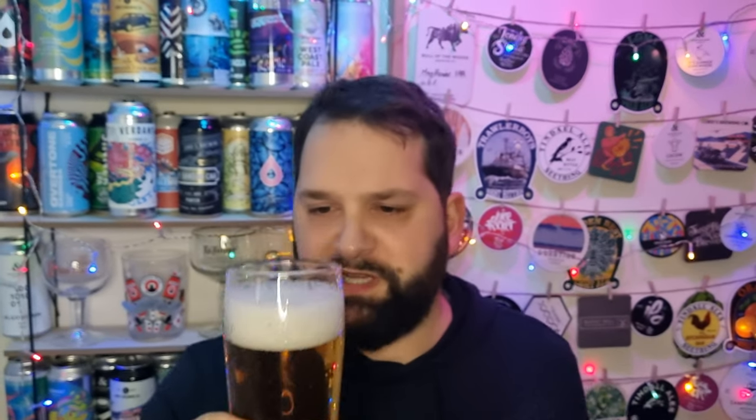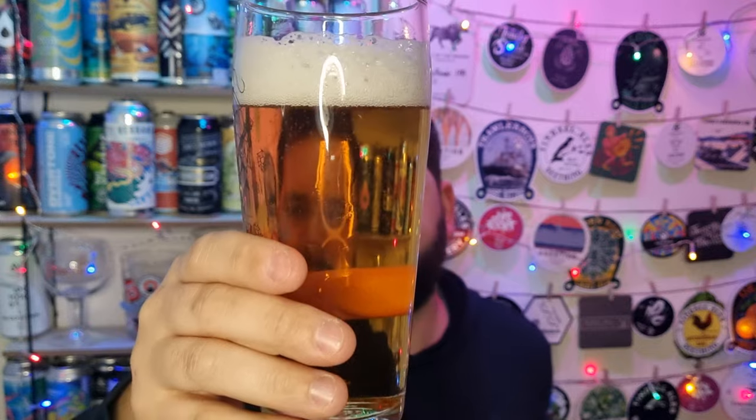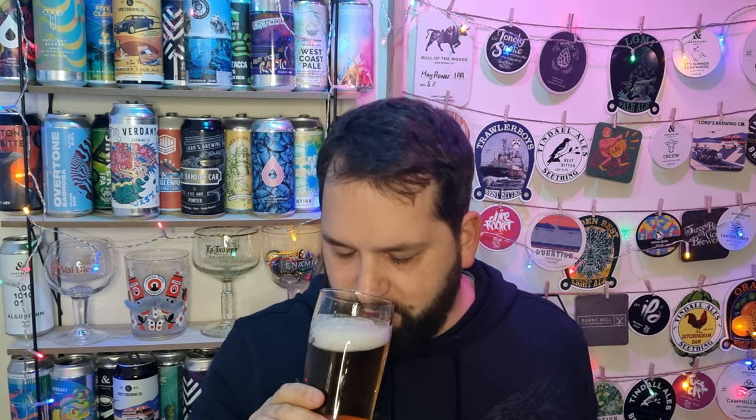It smells sort of malty, bready. Smells like it's going to be sweet. Sometimes these lagers have things like sugar added. Am I getting a bit of lemon? I think I'm getting a bit of lemon - I'm pretty sure there's a bit of lemon there. It's more sweet though. It smells very gassy - it's got a very gassy smell to it. You certainly get the maltiness of it. That head's dying off pretty quickly, so I better get in. Cheers everybody.